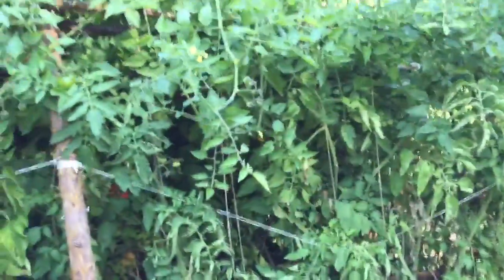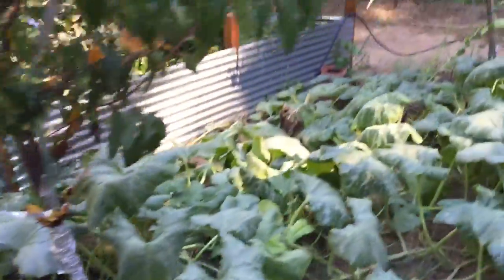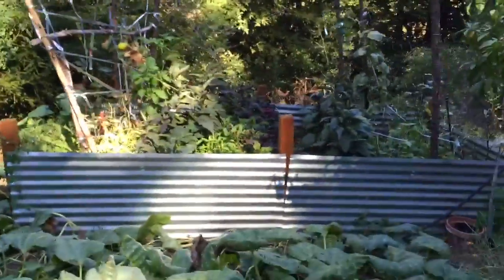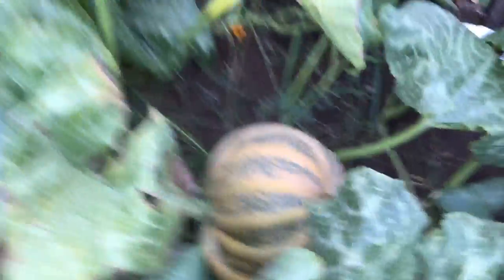I'll do an organic fertilizer or a urine fertilizer in the soil once a month, and then every other week I use my worm tea to fertilize with. And these are the results — a super prolific, long-harvest garden.